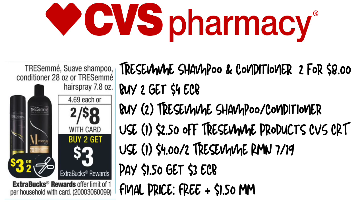Our first deal is going to be on the Tresemme Shampoo and Conditioner. They're on sale this week for $2.08, and when you buy two, you get a $3 extra care buck.